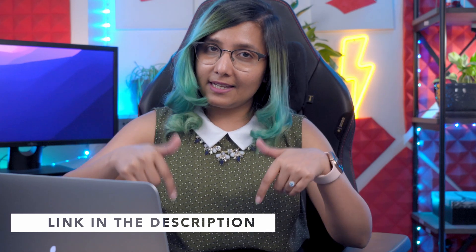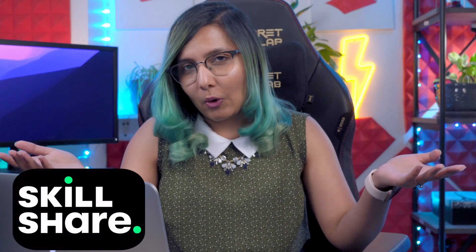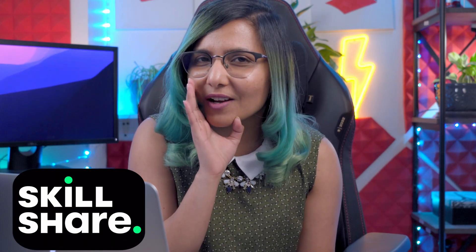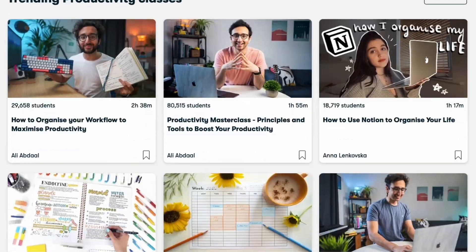The good news is this is completely free. If you use the link in the description of this video, you get access to a free trial of Skillshare, which you can use to take my course and then cancel before the trial expires — so you don't have to pay anything. I do recommend keeping Skillshare, as there are many very useful courses on it. Good luck with making your CV irresistible.